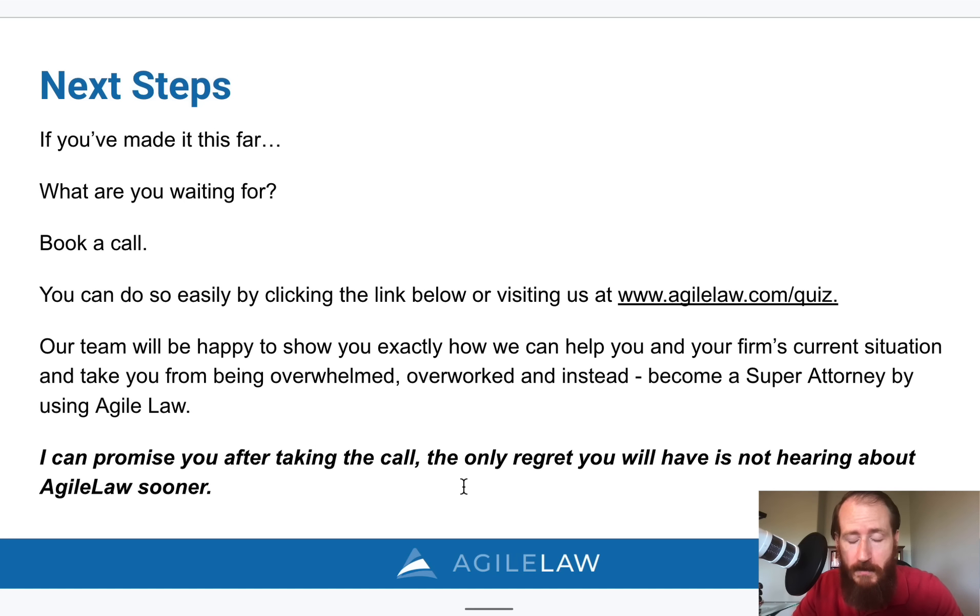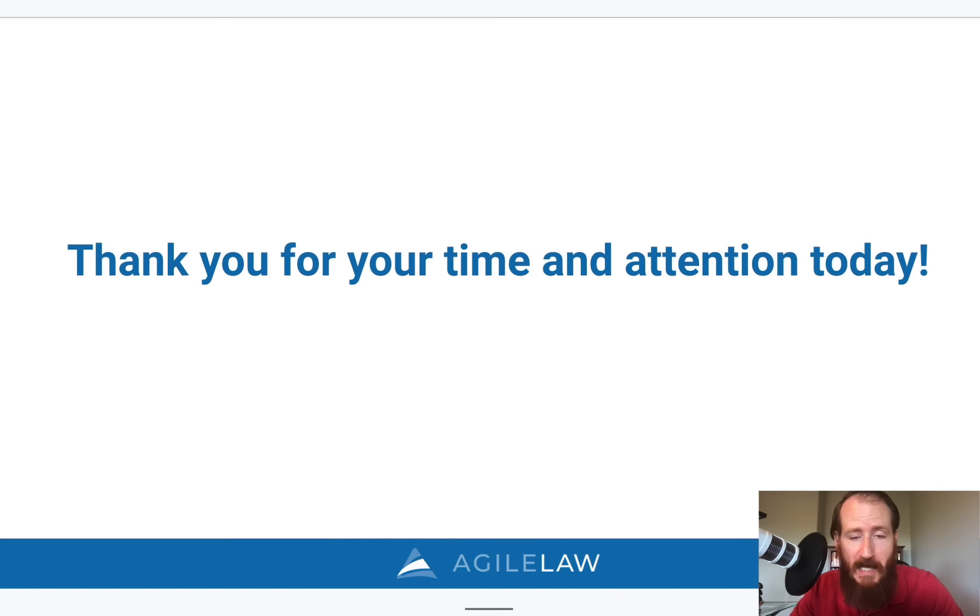You've made it this far and watched the entire video — so what are you waiting for? Set up a call. We'll go through the product, show you how it works, and answer any questions you have. Go to agile.com/quiz or just visit agile.com and click on 'get a price' to fill out our form and sign up. We'll be happy to show you how it works and how you can benefit from using electronic exhibits in your practice. Thanks for your time and attention — we look forward to speaking with you.